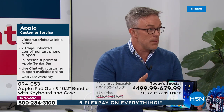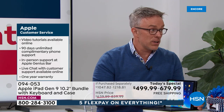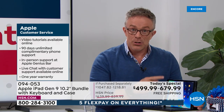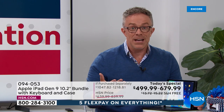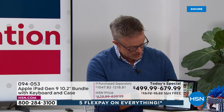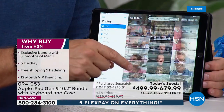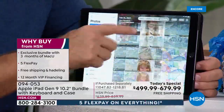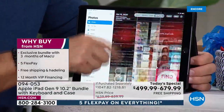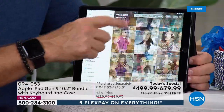A lot of times people wish they'd gotten more memory. This is the first time we've had the 64 gigabytes under $500. But think about it — you're going to have this for years. That means more photos, more podcasts, more eBooks, more games, more apps, whether it's just for you or the entire family. That 256 gigabytes of memory affords you a lot — I can go all the way back through years of photos, just going and going.